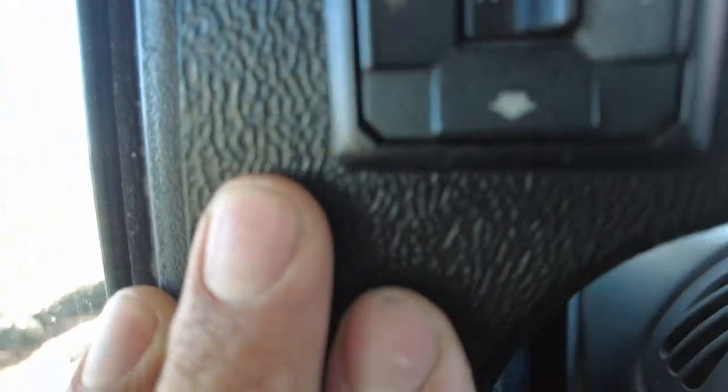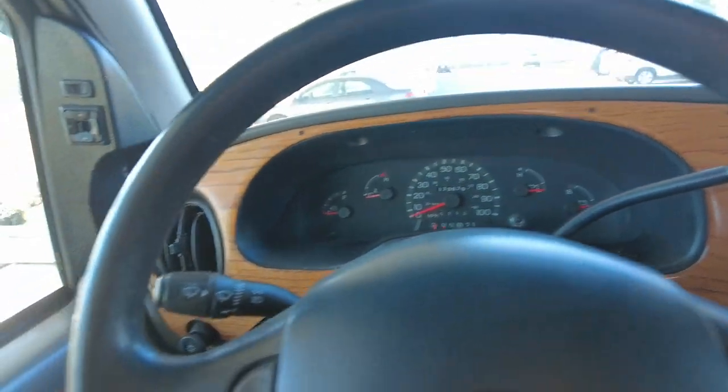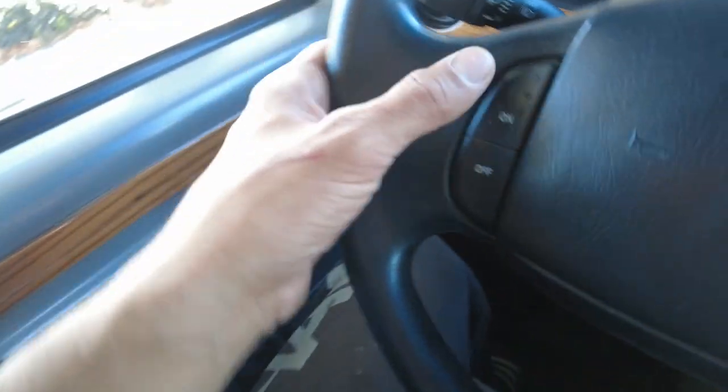There's a powered mirror option. The vehicle has 170,000 miles and runs and drives beautifully. It has power locks, power windows, and cruise control.